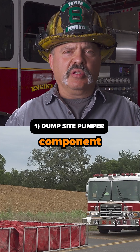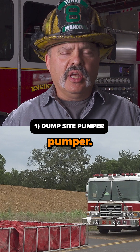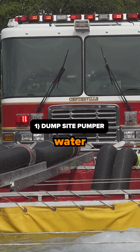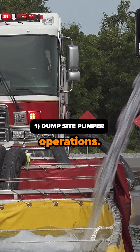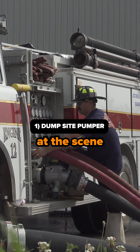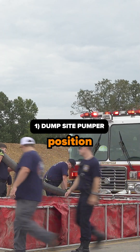One critical component of this evolution is that we need to have a dump site pumper, and what that means is that pumper is dedicated to pumping water out of the frame tanks to supply the fire ground operations. Sometimes this may be the direct fire pumper at the scene fighting the fire, but it is preferred that a secondary pumper is put into this position.